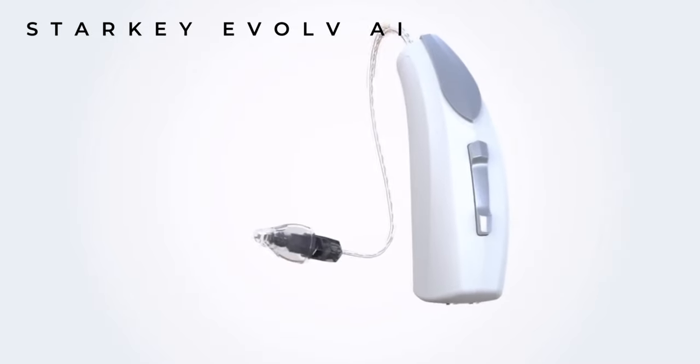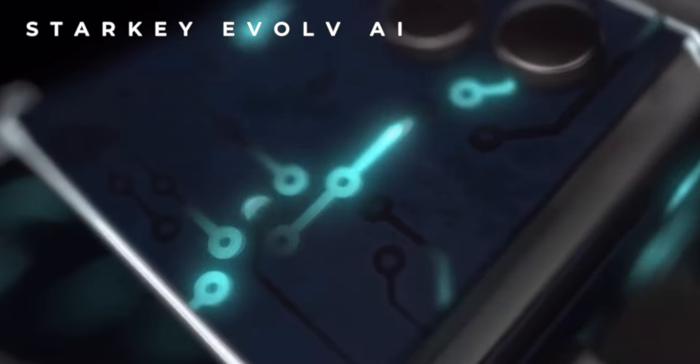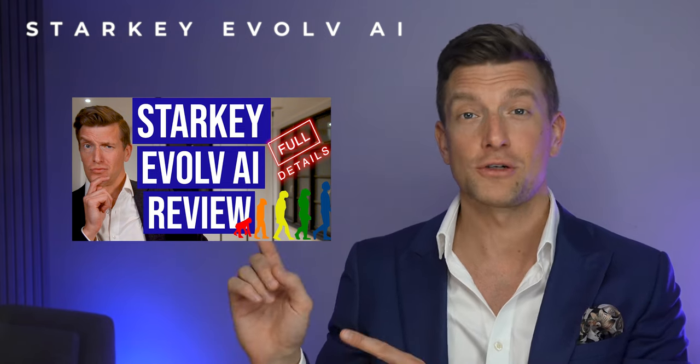Starkey call their version of AI 'Edge Mode'. When activated, the hearing aids conduct an AI-based analysis of your current environment and adjust parameters to optimise the listening situation. This makes immediate adjustments to improve speech understanding especially in background noise, and Starkey claim it even helps when people are wearing face masks. Starkey boast users should see a 40% reduction in noise energy compared to their previous hearing aid technology, resulting in better speech understanding in noisy environments. Check out the Starkey Evolve full review for comprehensive details on all features.